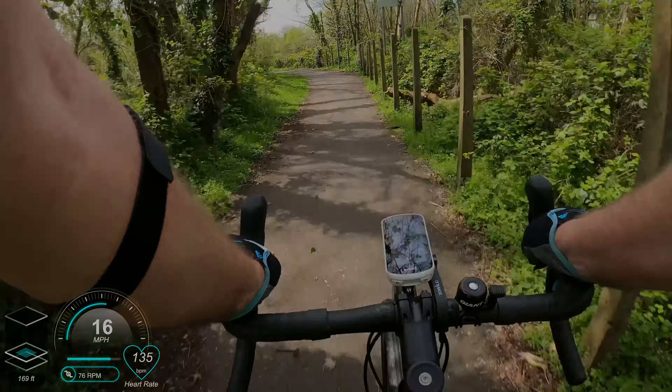So does the bike fit the bill? Well, first impressions - yes it does.